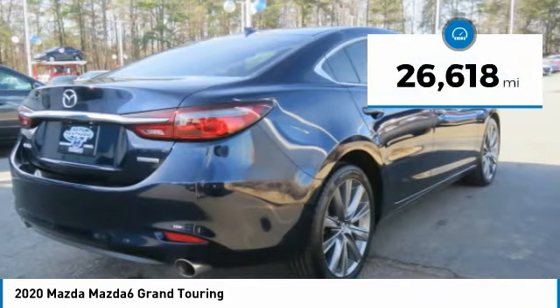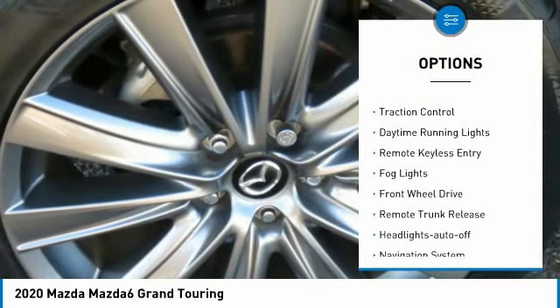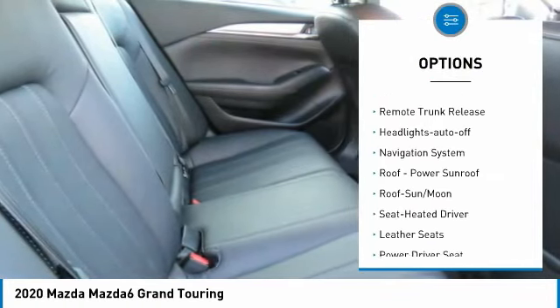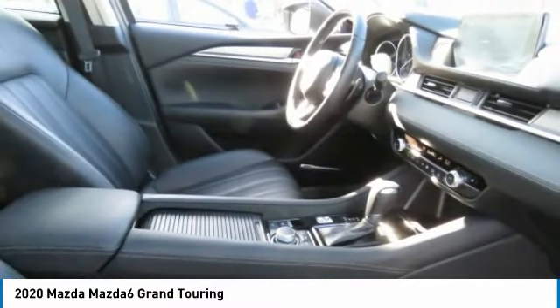This vehicle has less than 30,000 miles. Here are some of this vehicle's great options: aluminum wheels, heated inside mirrors, power mirrors, traction control, daytime running lights, remote keyless entry, fog lights, FWD, remote trunk release, and headlights auto off.